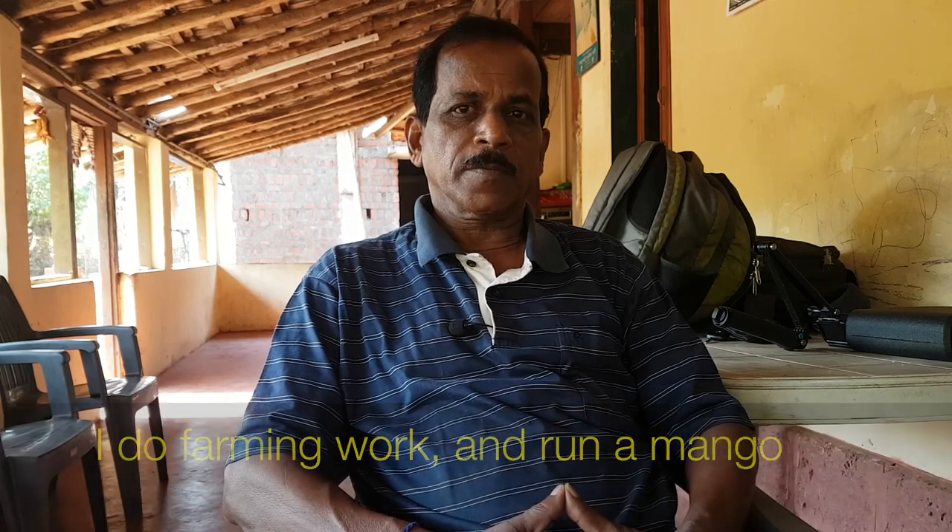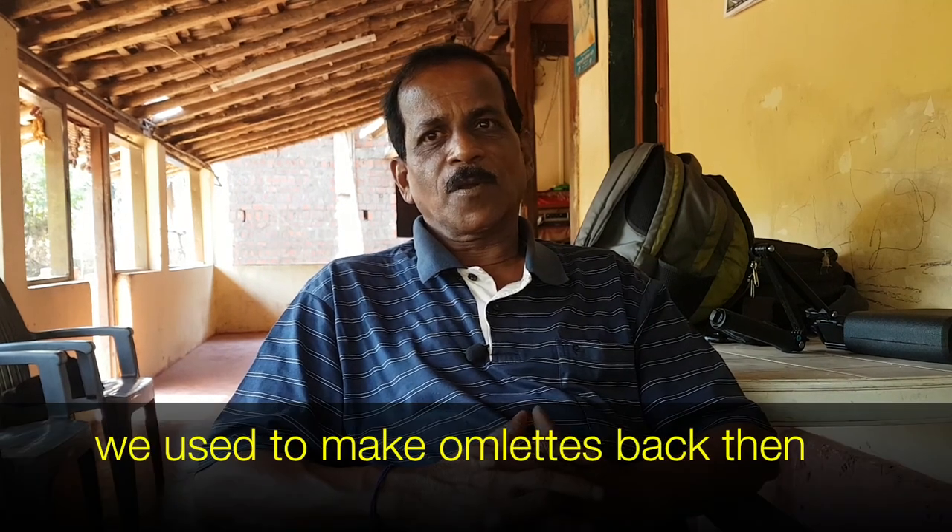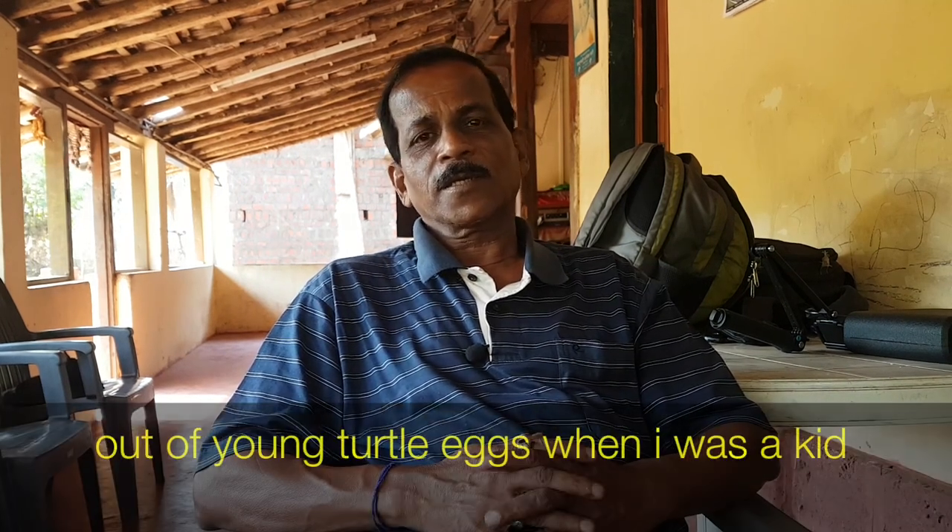Hemant Saldurkar explains that he started with the Velaz Gram Panchayat and his background is in land, turtles, and the cashew business. In his childhood, the turtle was known simply as a turtle, but people used to take the turtles and their eggs.